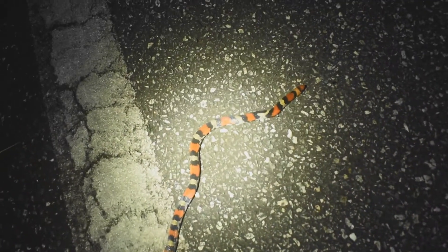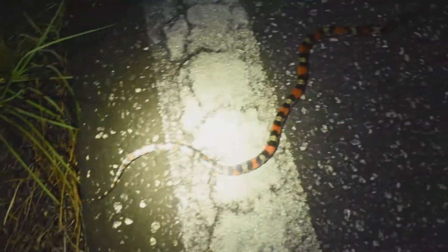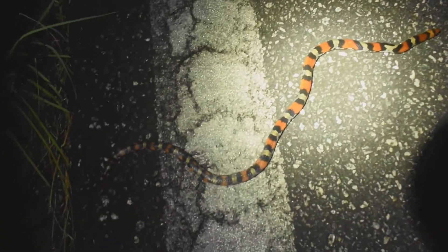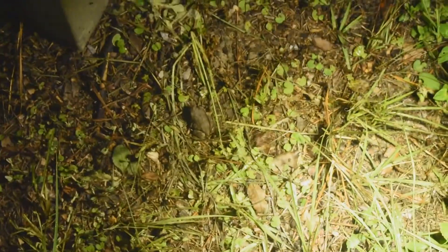Wow, this is a really pretty scarlet snake — the second one cruised tonight right after that cottonmouth. Another scarlet, really pretty snake. He's red and he's a big one too. All right, last herp of the night — a spadefoot toad, a big one. Well, probably the largest I've ever seen, but it's the last herp of the night, so goodbye.